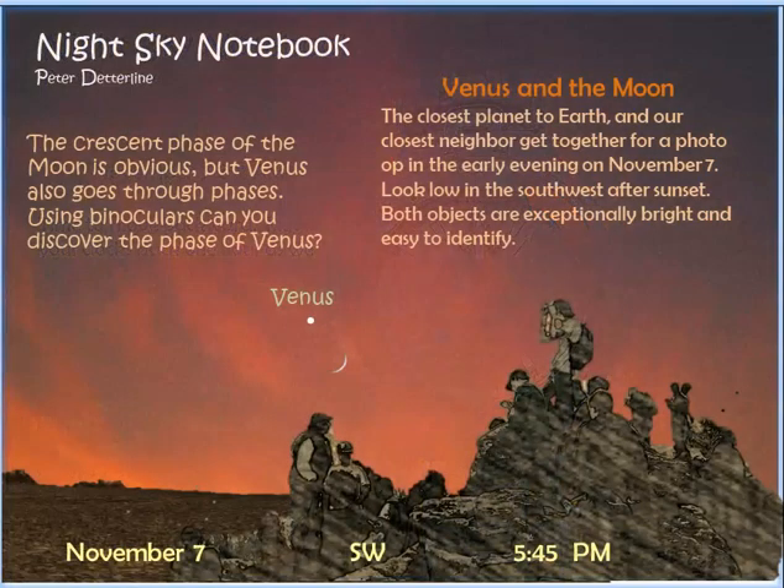Also on November 7th, spend that evening taking a look at Venus and the moon — the two brightest objects in the nighttime sky. Always a joy to see them together; rather brilliant. You'll have to look low, over in the southwest. If you have a small telescope or a really good pair of binoculars, take a look at them. The crescent shape of the moon is going to be quite obvious, but Venus also goes through phases. You should be able to see them with just binoculars. Figure out what the phase of Venus might be.